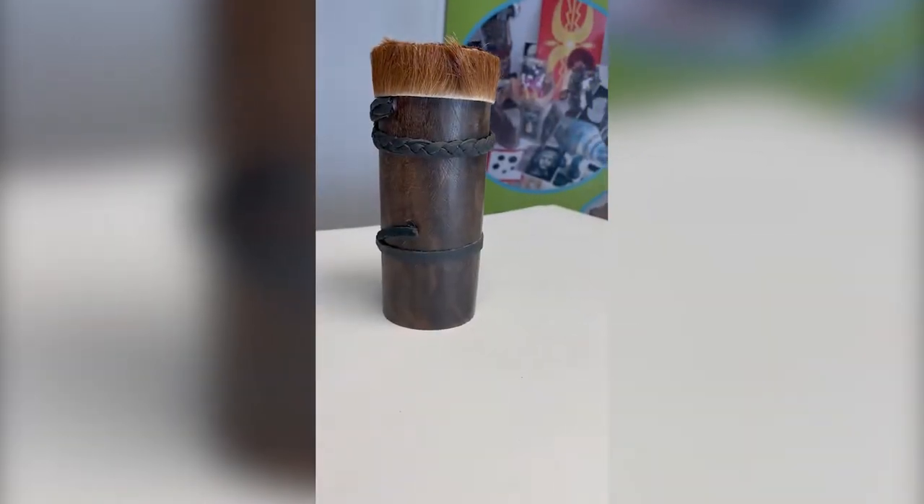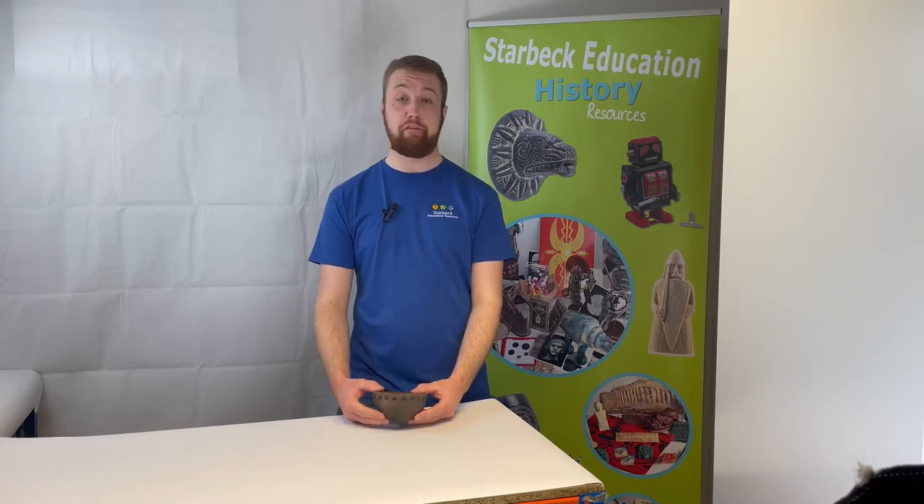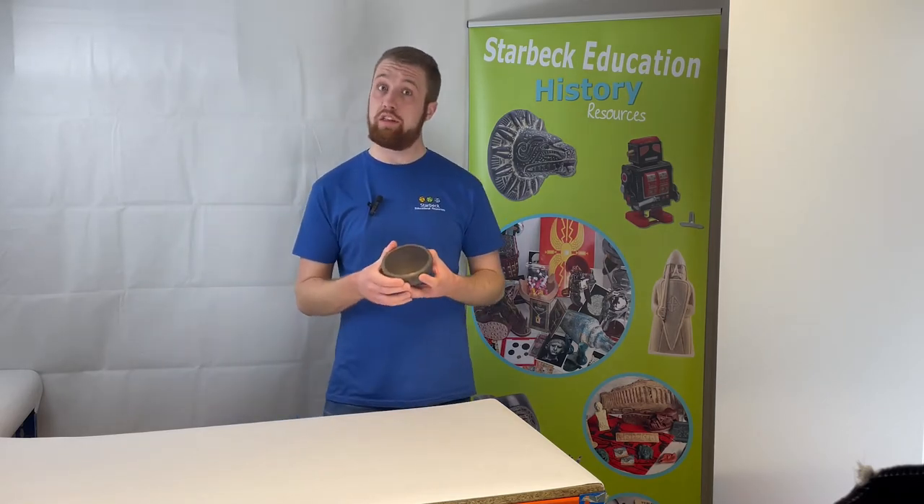Moving on to another piece of crockery — this is a Neolithic bowl. It is an authentic handcrafted reproduction of a Stone Age bowl made especially for Starbeck Educational Resources by our friends at Potted History. It's a stunning authentic replica of a smoke-fired decorated bowl used in the Neolithic age, approximately 14.5 centimeters wide and 6 centimeters tall.